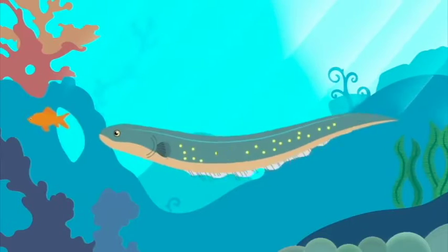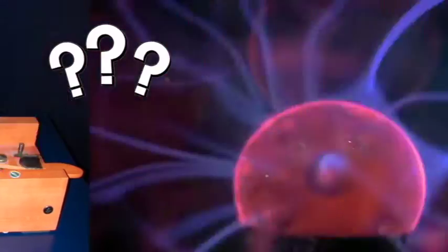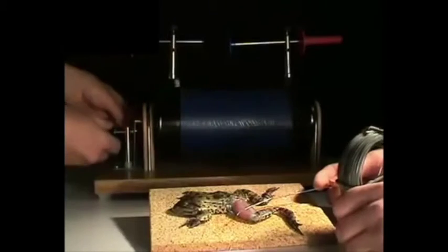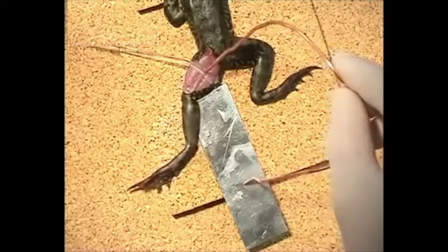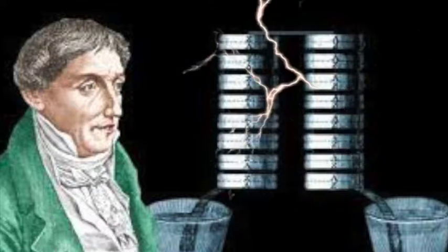At first, people see lightning and animals that make electricity. People ask, how can we make electricity? People do experiments. Galvani sees electricity move frog legs.